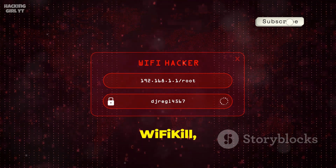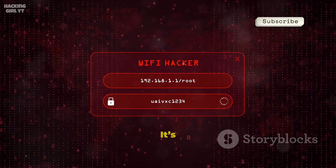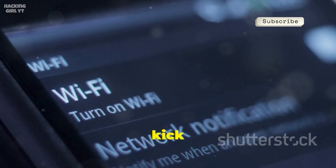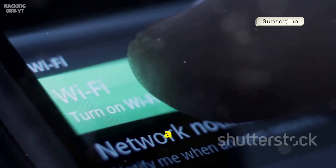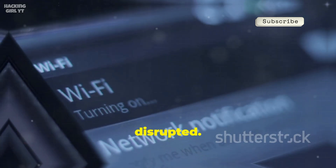Number seven, Wi-Fi Kill, lets you disconnect devices from your Wi-Fi network with a tap. It's a practical tool for admins to kick off unauthorized users and a great demo of ARP spoofing risks. It shows how easily public Wi-Fi can be disrupted.